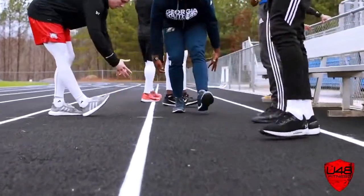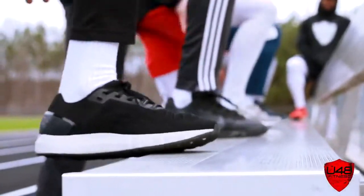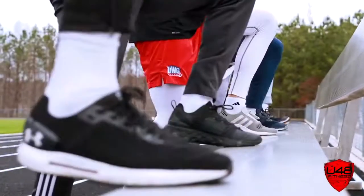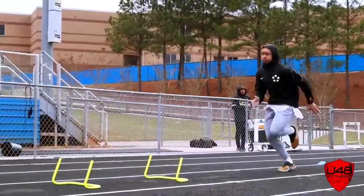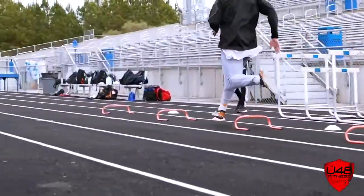We had a couple hurdle stretches working on opening up the hip flexors so we can open up our stride, working on our drive and reaching our top speed. We had a few reps at the end working flying 30s — that's a build-up to a 30-yard dash, working on the final portion of the 40-yard dash. Got it in today, U48 Fitness.